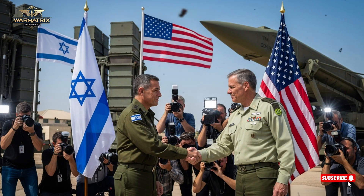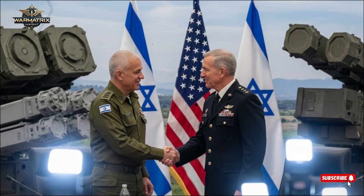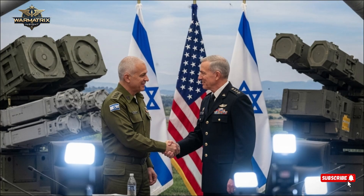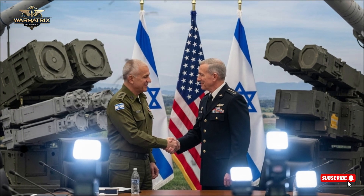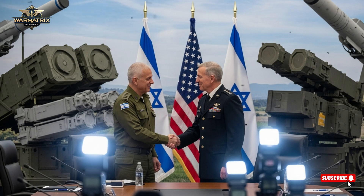Israel has transformed from a small nation surrounded by threats into a global powerhouse of defense technology. Its inventions are not just tools of survival, but symbols of unmatched engineering, strategy, and precision. From laser-powered missile defenses to artificial intelligence-driven tanks, Israel's advancements have changed the global defense map forever. Let's uncover Israel's top seven defense technologies that are reshaping modern warfare, one breakthrough at a time.